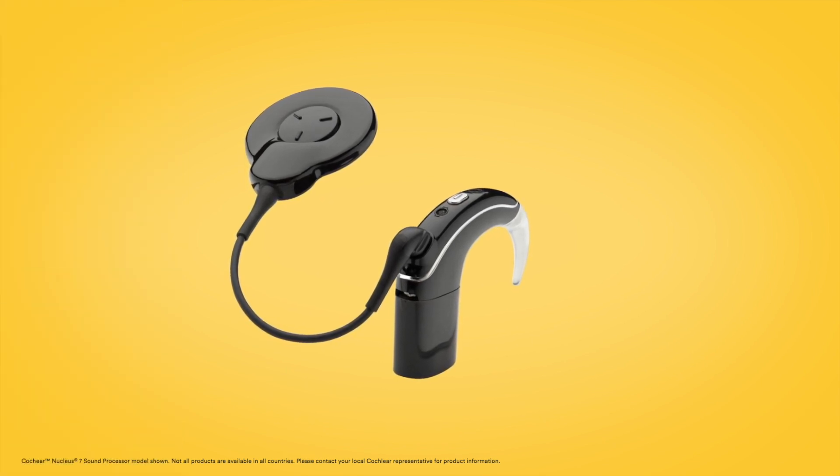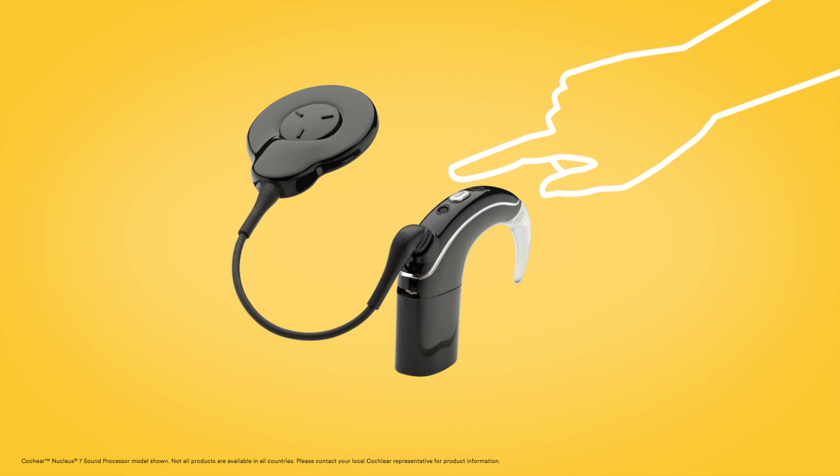To stop streaming, short press the sound processor button.